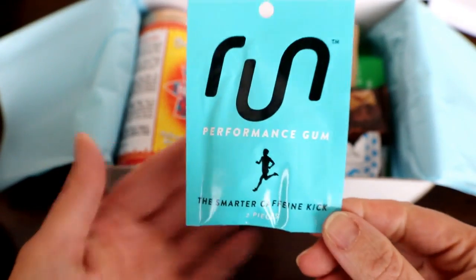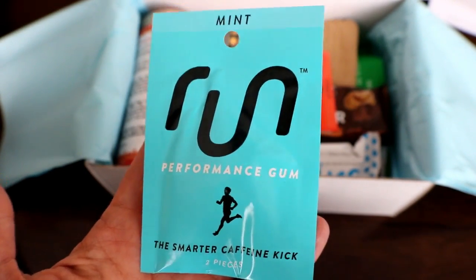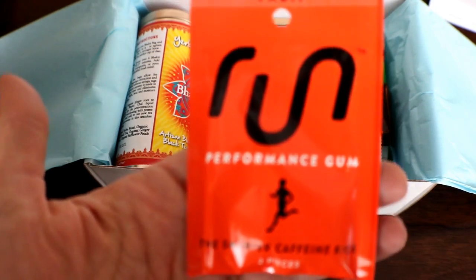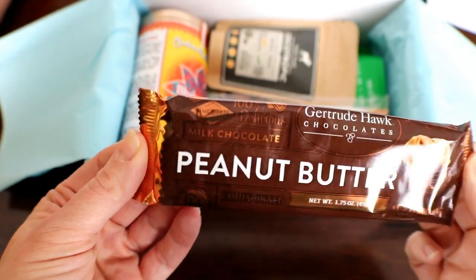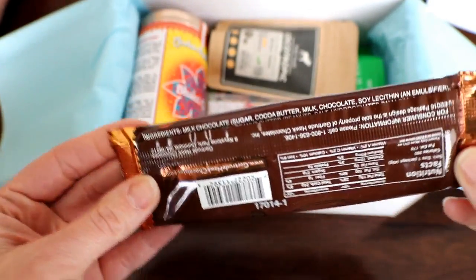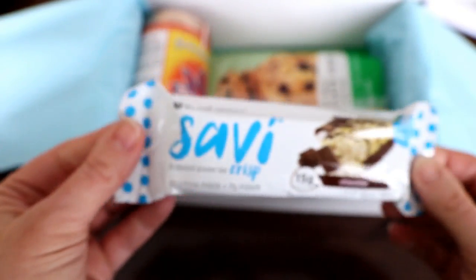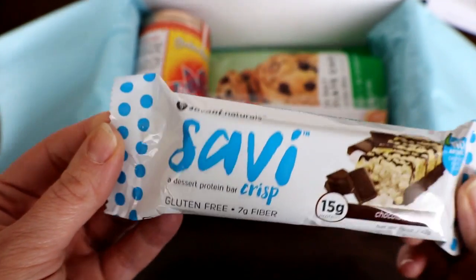Performance gum — this gum actually has caffeine in it, so my kids will not be eating that. Another flavor of performance gum, and peanut butter and milk chocolate — this looks delicious. I know Shauna's gonna want this one.